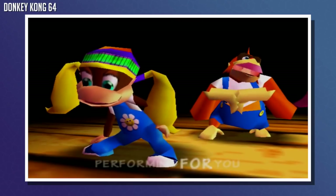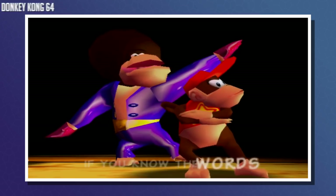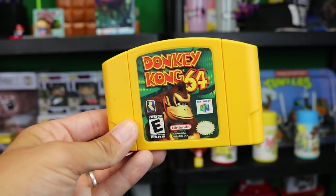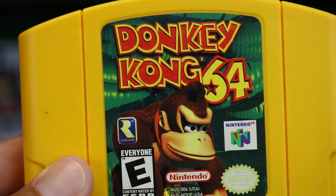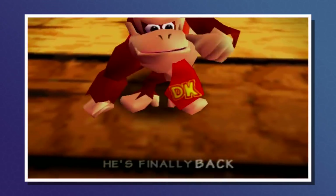Next is Donkey Kong 64, a game that took Donkey Kong into the 3D platforming world. This game is very much known for the Donkey Kong rap and for being a good platforming game. Also, this yellow cartridge always grabbed the attention of kids — as you guys know, when you were younger, if you saw any cartridge that looked different or weird, your eyes went to it and that's the game you wanted to check out.